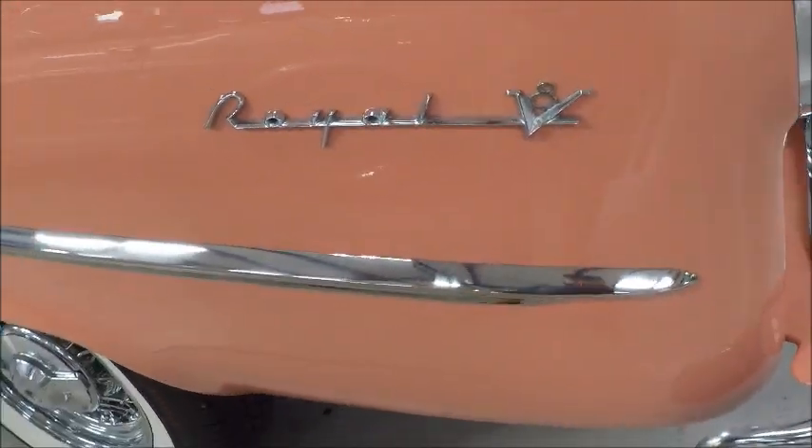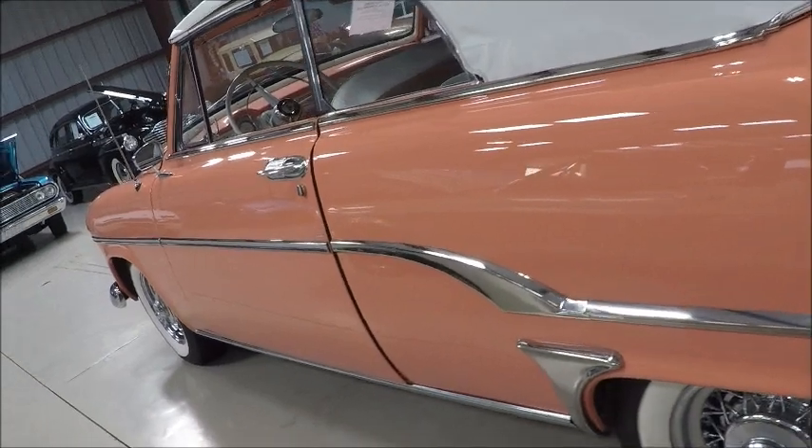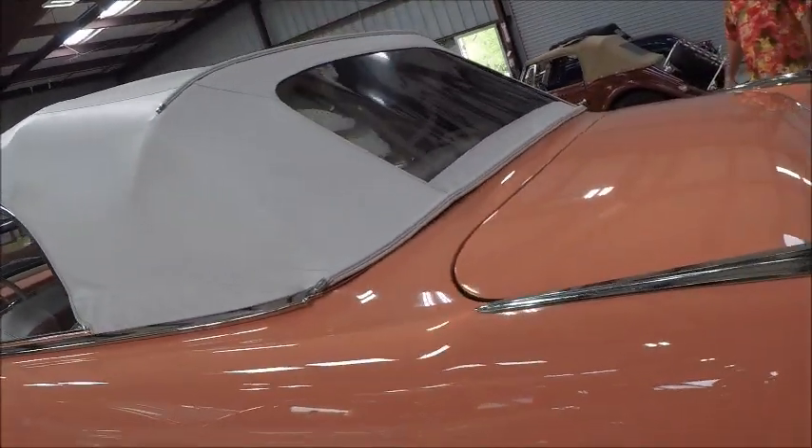That was a lever the year before in 1955, and then the push buttons. And beautiful wire wheels.